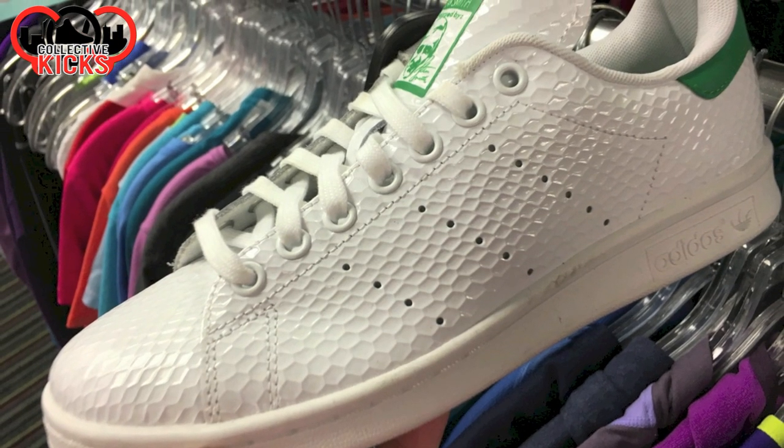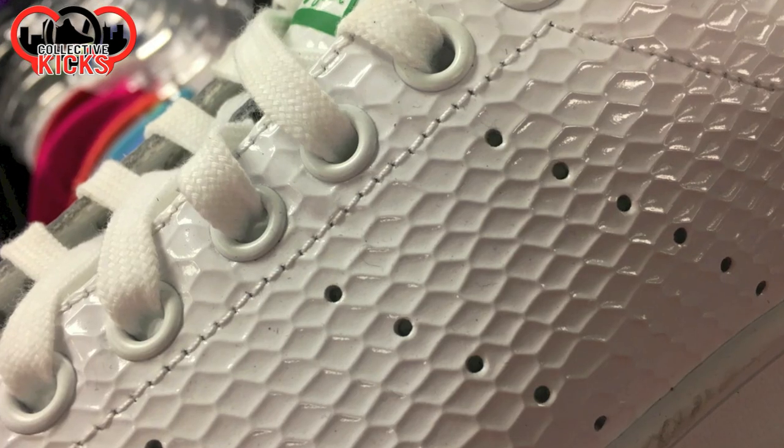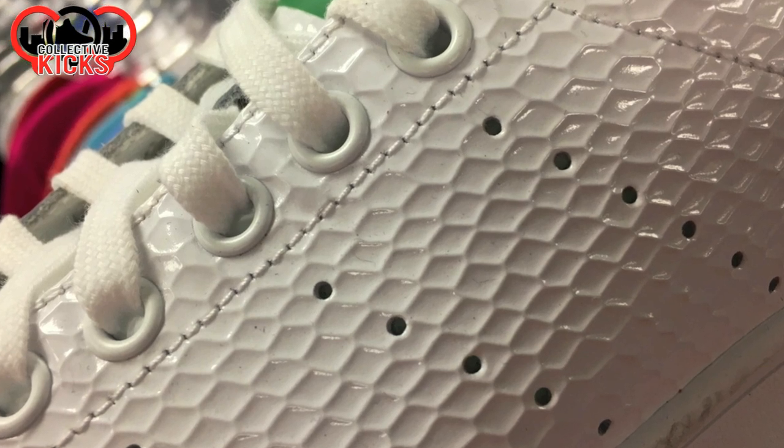Hey, what's going on guys? DJI here at CollectiveKicks.com. I wanted to bring you guys a thrifting video. I think I hit a couple thrift stores in this one.